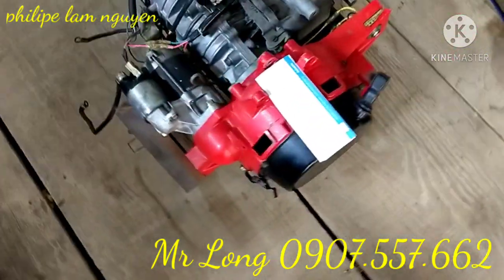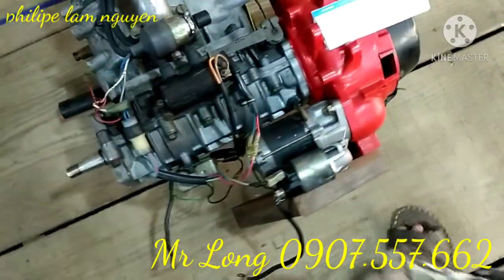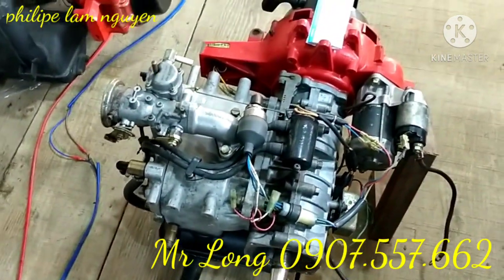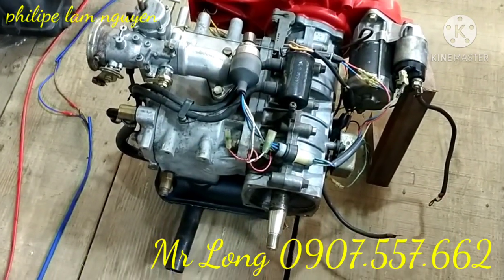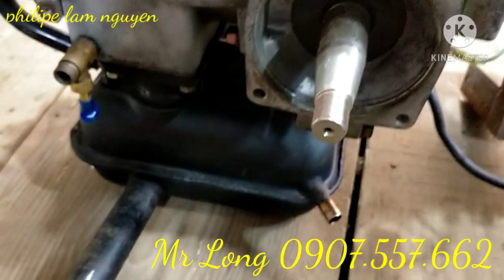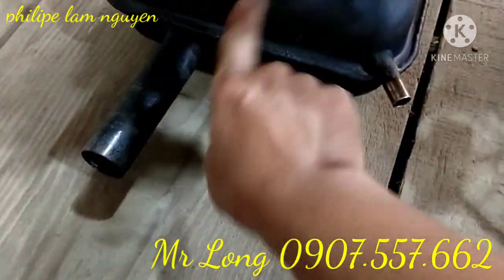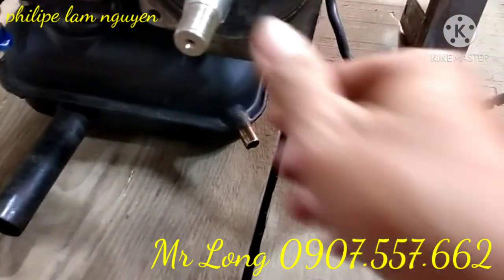Mình quay xung quanh cho bạn xem ha. Cục đề nó rất lớn nha các bạn, máy này nó công suất lớn. Củ đề như củ đề máy xe vậy các bạn, bự. Cái lóc sau nè các bạn, cái cốt còn rất là mới luôn các bạn, cốt nằm trên. Cái bô nằm ở dưới đáy, cái bô còn rất là mới, nhìn nó lóng lánh luôn ha, rất là mới.